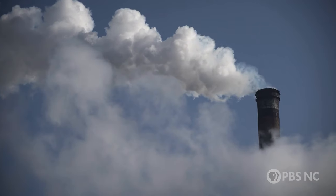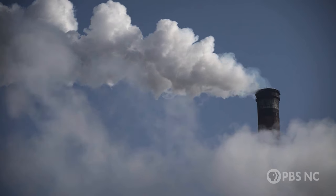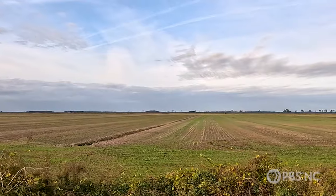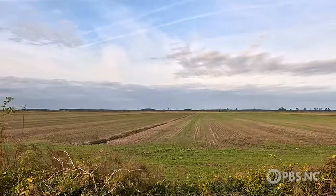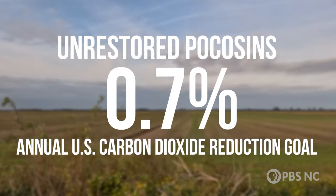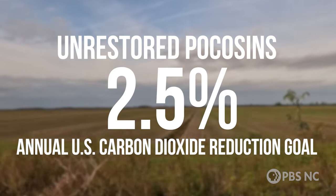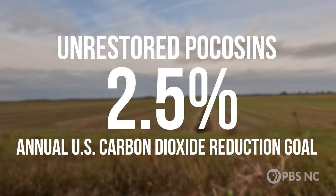To get to this goal of zero carbon emissions, we have to keep reducing the amount of carbon dioxide release. If you just let these areas lie fallow and decompose, it can equal up to 2.5% of our annual goal of reducing carbon emissions for the entire United States. It's an enormous amount.